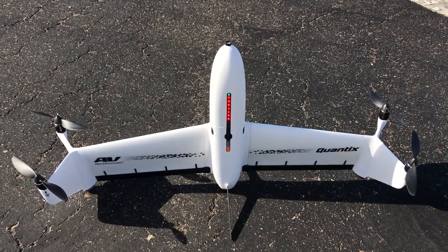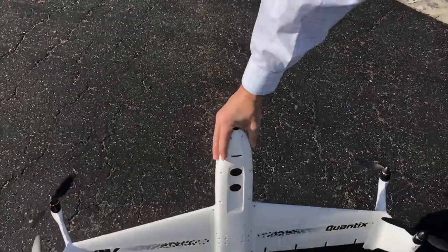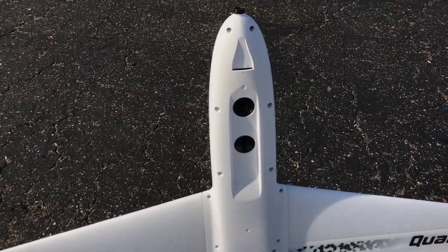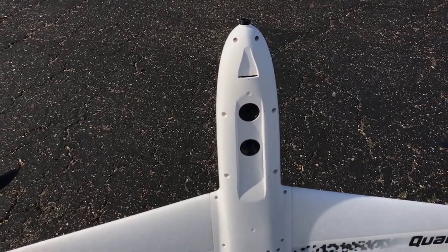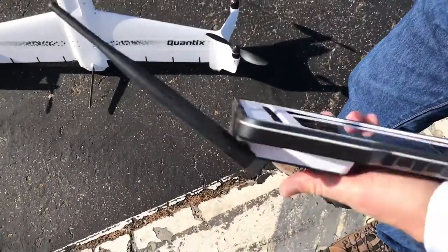We map basically an ortho image and a near-IR image with our two sensors, both 18 megapixel. We take that imagery, we process it in-house and deliver it back to you in 24 hours. You can see it on the fly on your tablet.